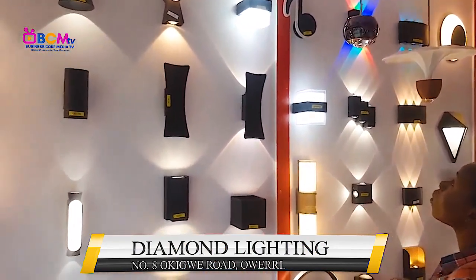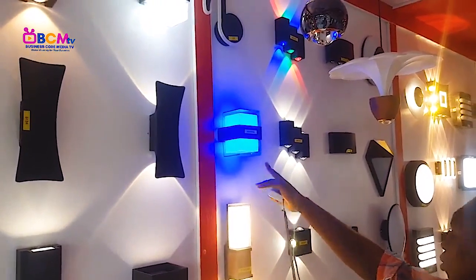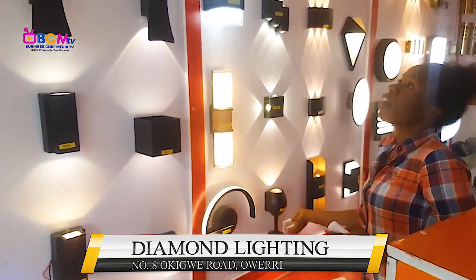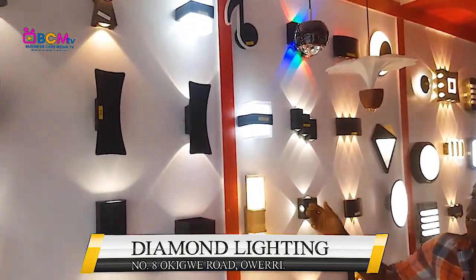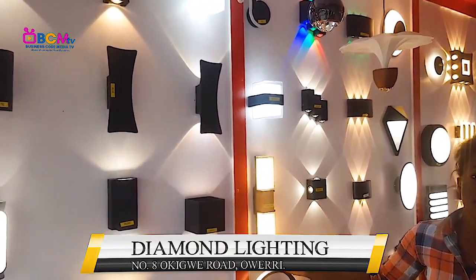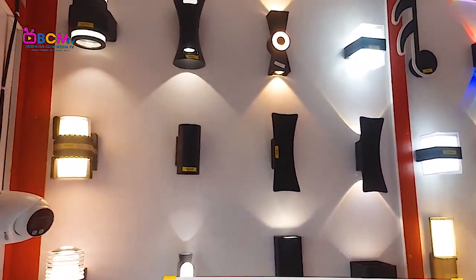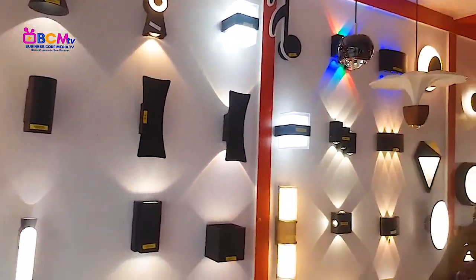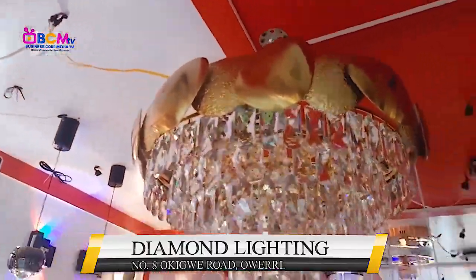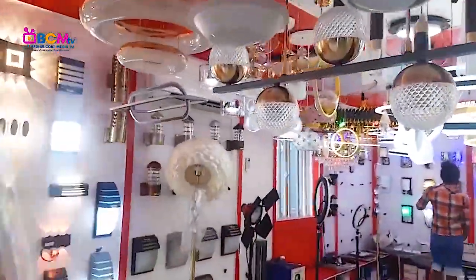Some of them do have multiple colors, like this one. So what's the make — these are LED lights. Okay, LED lights. Are they from China or Tokyo, or foreign stuff? Yeah, okay, that's nice.